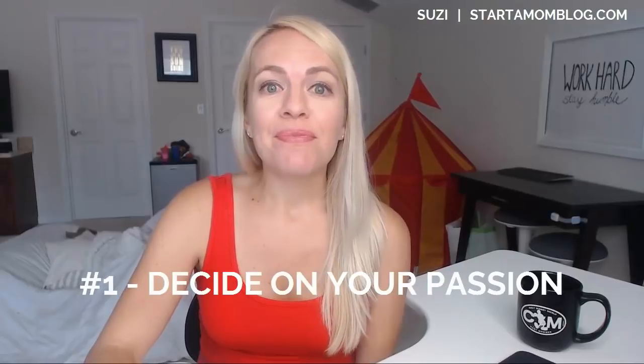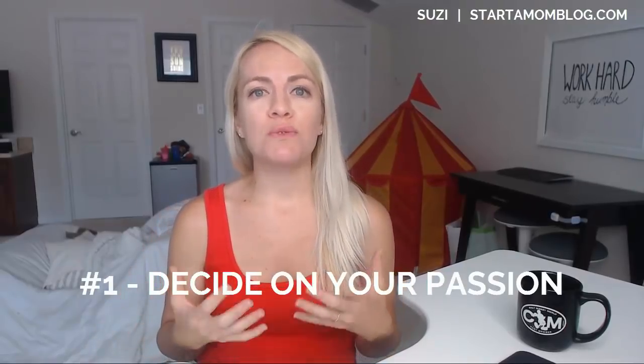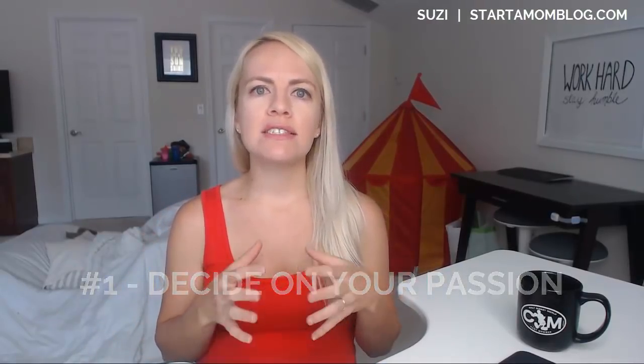Number one: have a passion. Find your passion. What are you super passionate about? What can you not stop talking about?